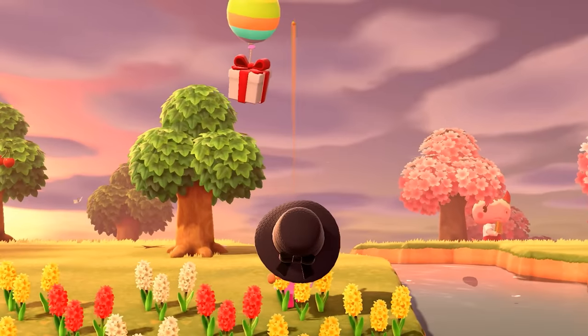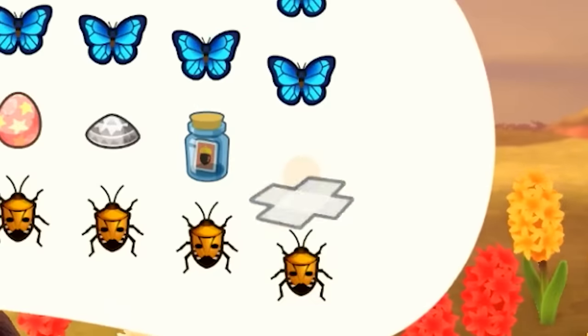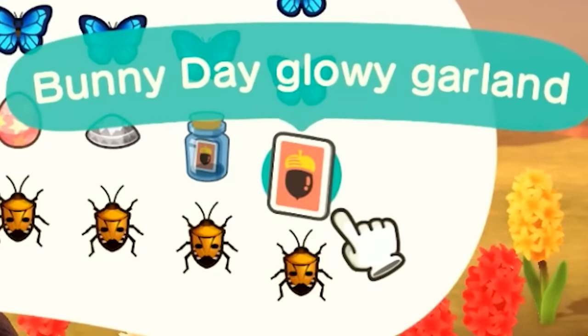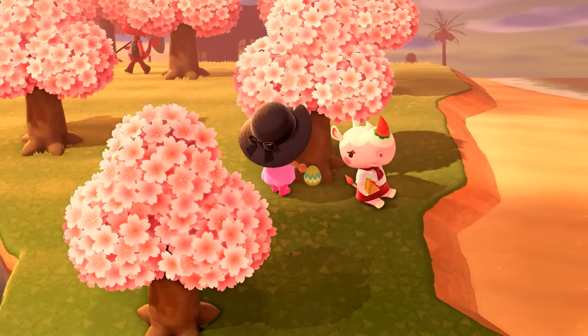Slingshot, slingshot — get it, get it! Yes, I got it. Let's see what is in here. I can make a little Bunny Day glowy garland. There are three eggs on this tree — shake, shake, shake, shake, shake. Yes!